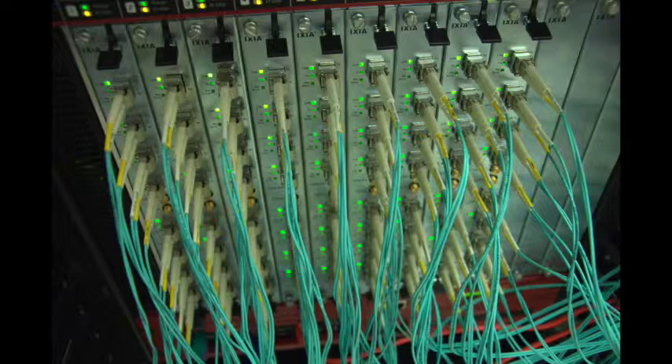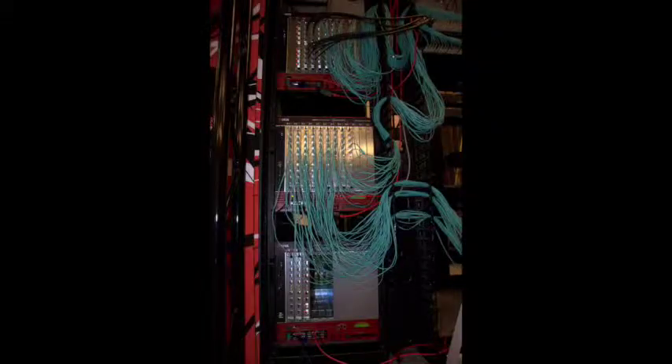The line rate, low latency VDX6740 fixed configuration switch is available in two models: the VDX6740 with up to 64 1 or 10 gigabit Ethernet SFP+ ports, and the VDX6740T with 48 1 or 10 gigabit Ethernet Base-T ports and 4 40-gigabit Ethernet SFP+ ports. The VDX6740 series switches are based on a single custom ASIC fabric switching technology and run the feature-rich Brocade network operating system 4.1.0 with VCS fabric technology.